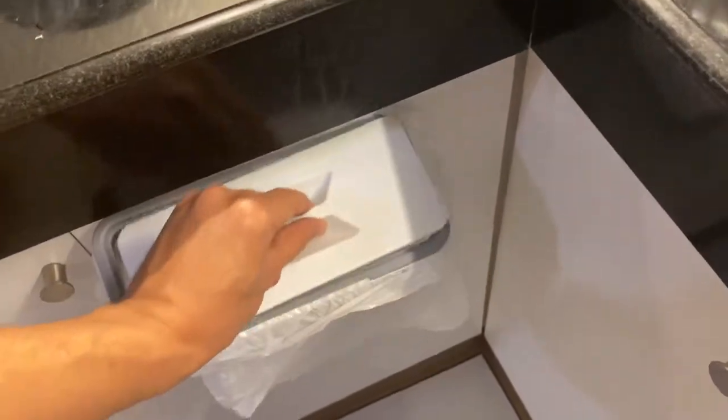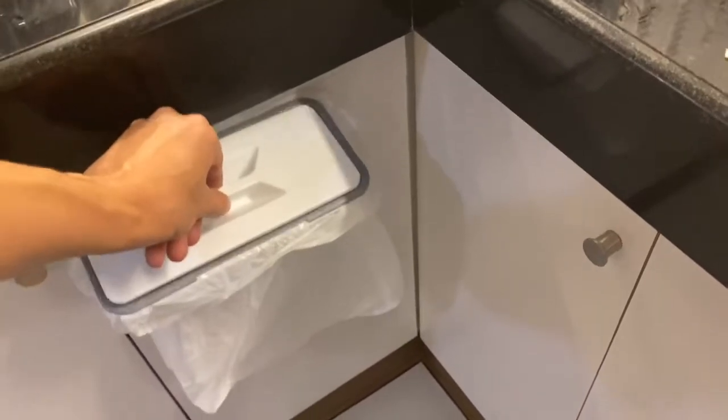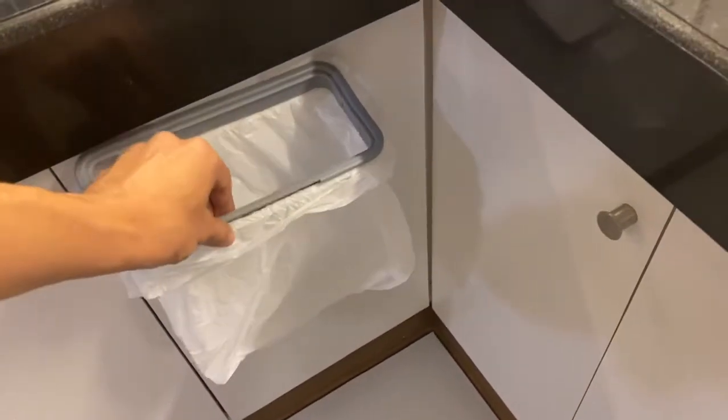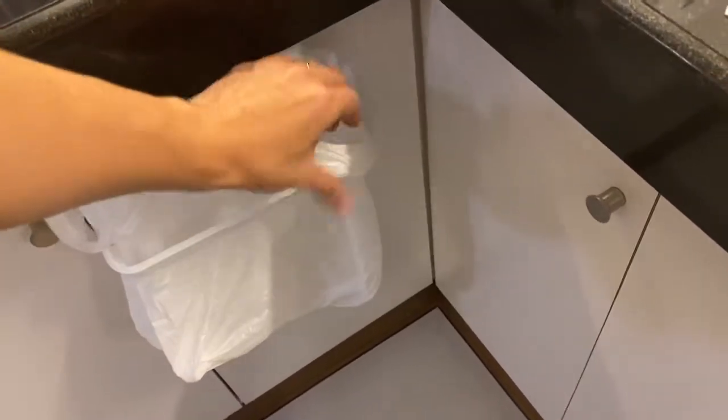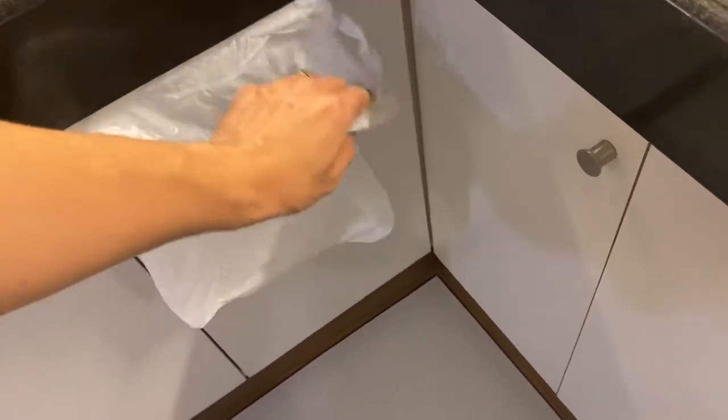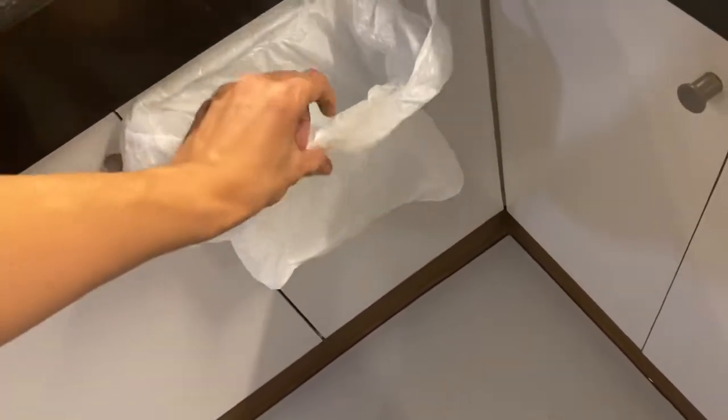You can use any grocery bag. If you want to replace it, it's very simple. Let's say you're done with this, it's full — we just replaced this. You remove that, and that's it. You want to replace a new one, put it there. Super convenient.